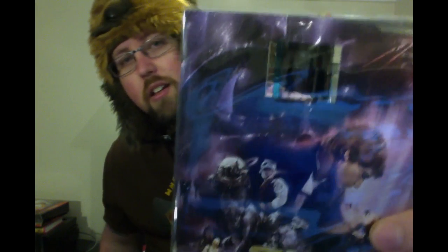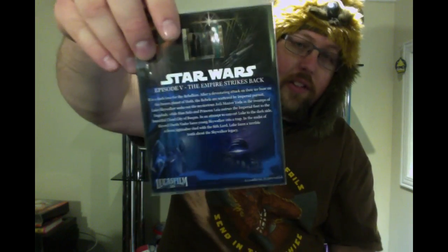Moving right along, we have a film cell — that's really neat. It's a film cell from The Empire Strikes Back. It's a scene between Han, Chewie, Leia, and Lando Calrissian. There's the back of it explaining what the scene is — that's pretty cool.